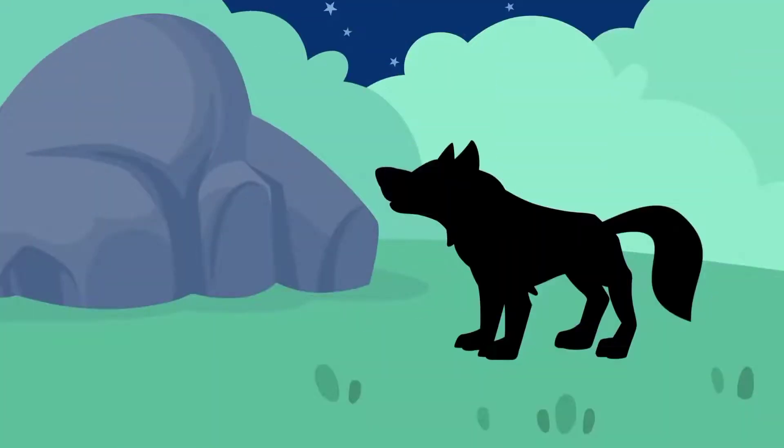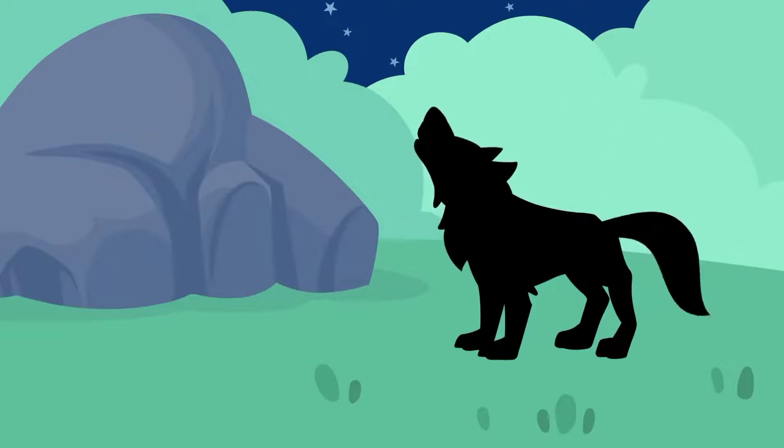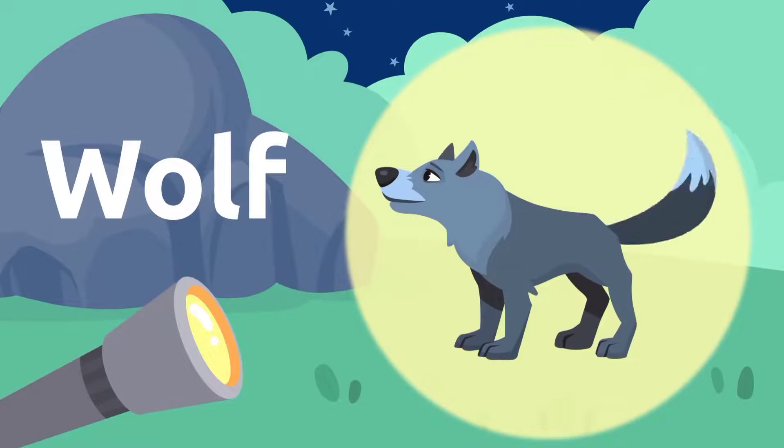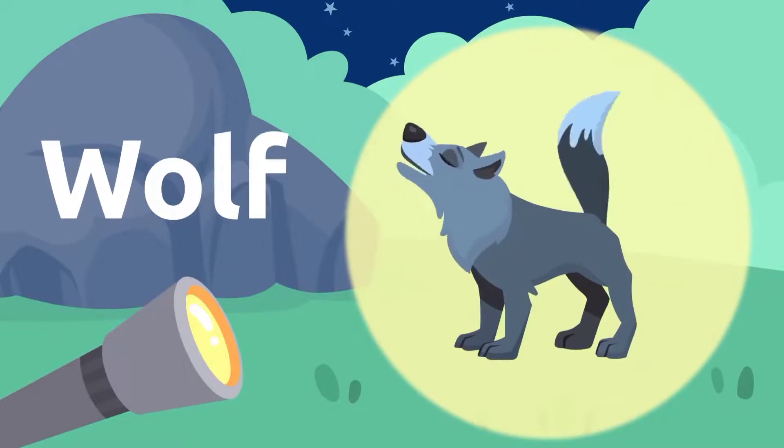I think there's one more animal around here. A wolf. I love wolves. Wolf.